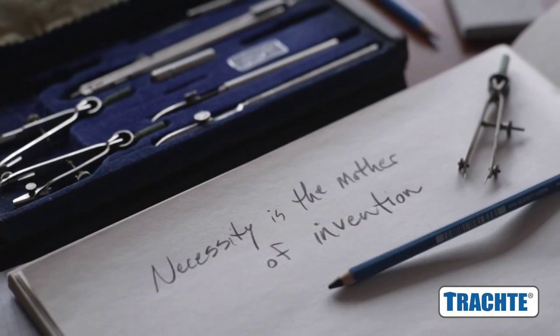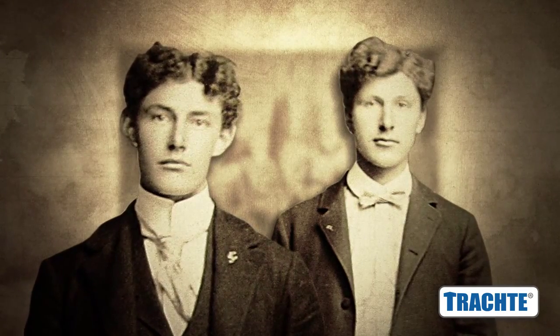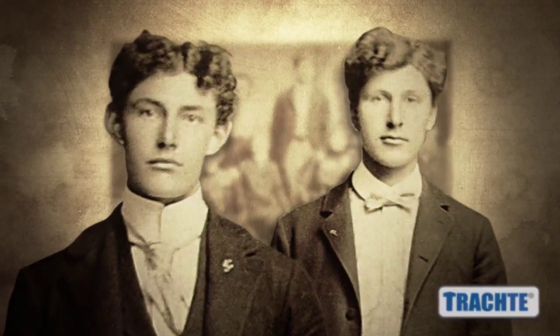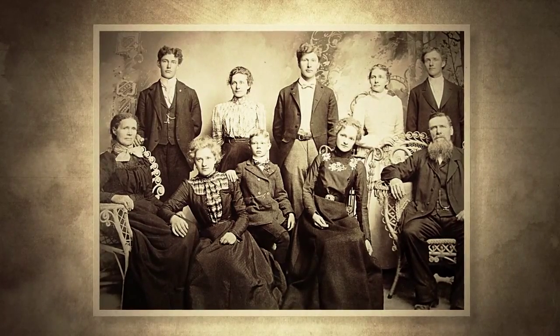Necessity is the mother of invention. Once in a while, gifted people come along. You get a couple of farm boys — my grandfather and his brother — barely out of their teens, and rather than go back to the farm, decide to come to Madison and open up a shop called Trachte Brothers.